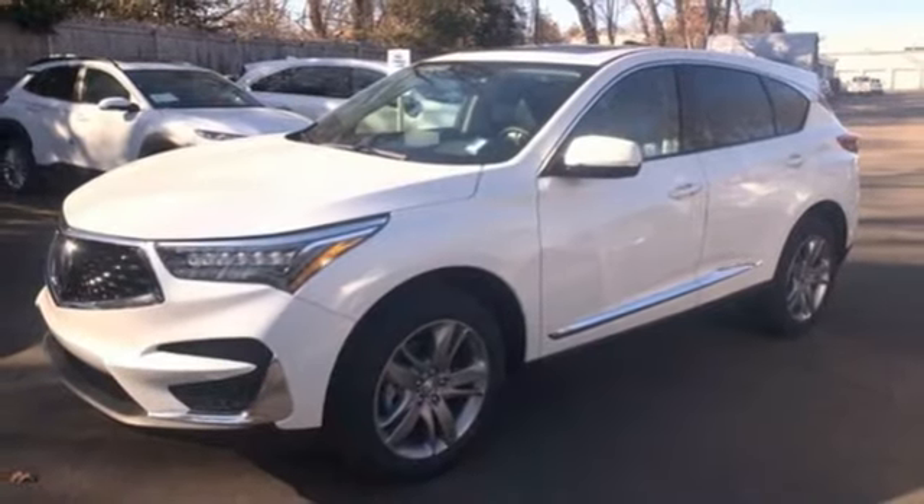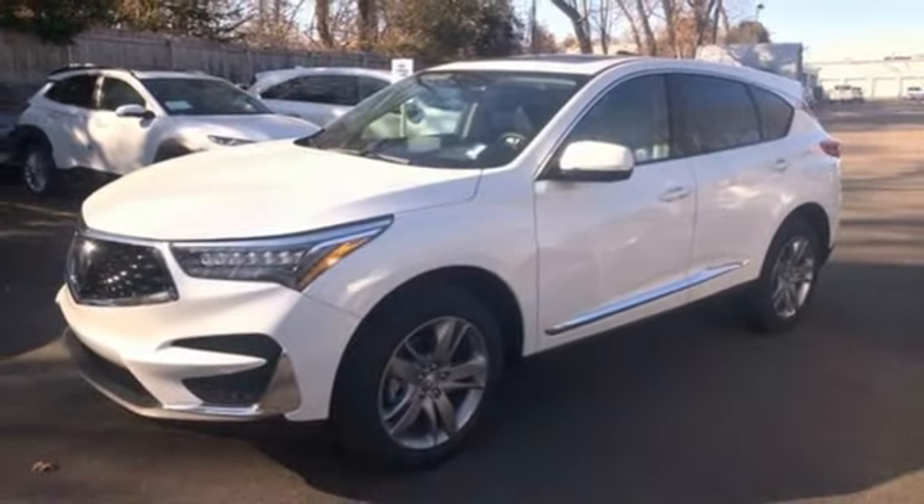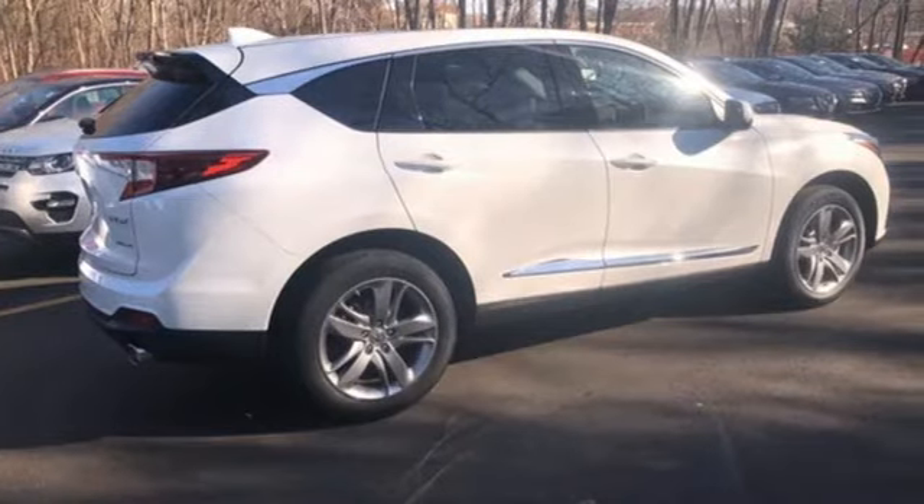Dual zone climate control, auto-dimming rearview mirror, streaming audio, memory exterior door mirror settings, heated steering wheel, front and rear parking sensors, and automatic transmission.